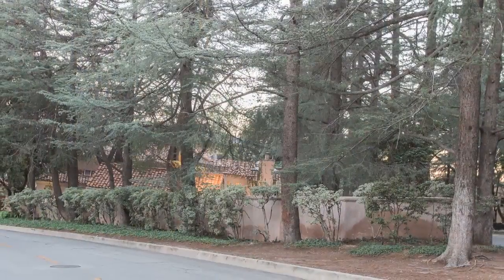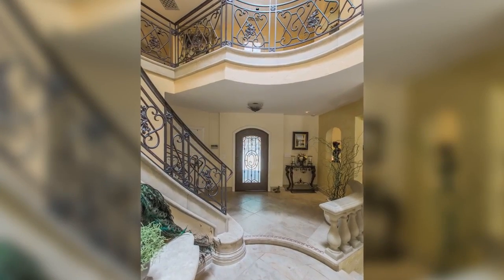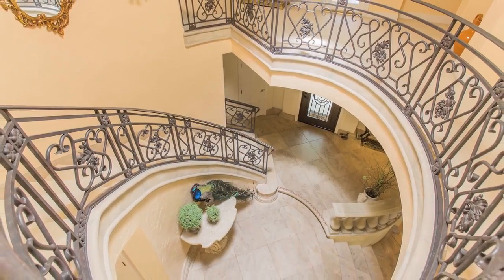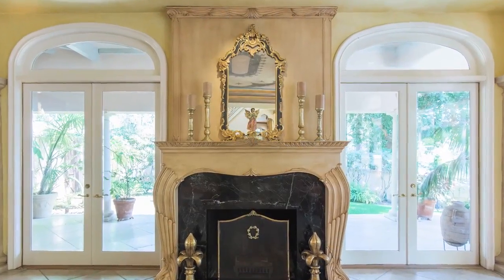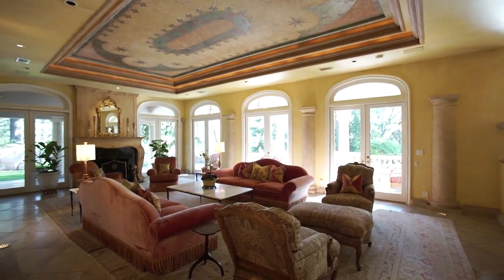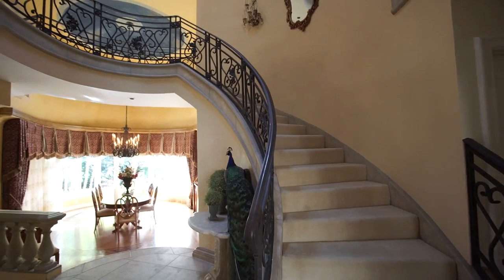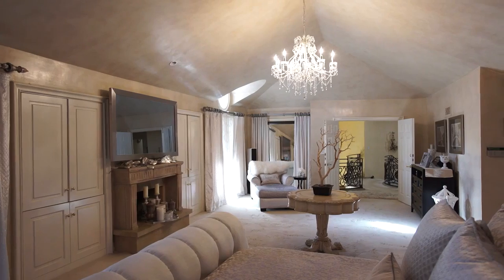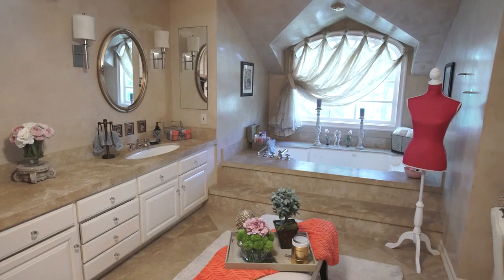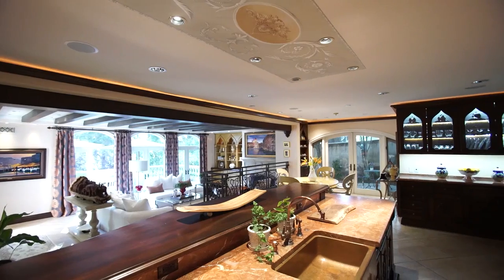Situated on an impressive corner lot in the scenic foothills and surrounded by soaring diodars, this stunning Italian palazzo has been exquisitely updated with exceptional quality and attention to detail. Designed for both large and intimate entertaining with a grand entry and living room, the main house is 6,750 square feet and features 5 bedrooms including a spacious master suite, 6.5 baths with dual master baths, and a gourmet kitchen overlooking the family room.